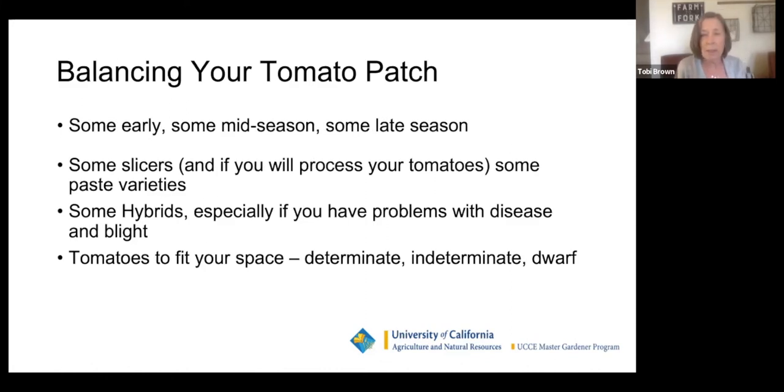You want some early, some mid-season, and some late-season tomatoes. The time it takes tomatoes to mature varies widely. If you're a tomato snob like me and won't eat grocery store tomatoes, it's been a long time since you've had a fresh tomato — so I make sure I plant some early tomatoes to get them as quickly as possible, even though most early tomatoes are not my favorites.